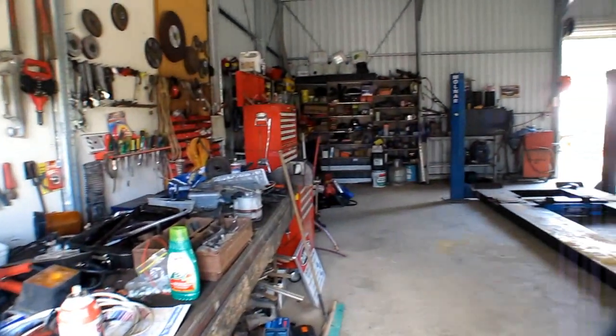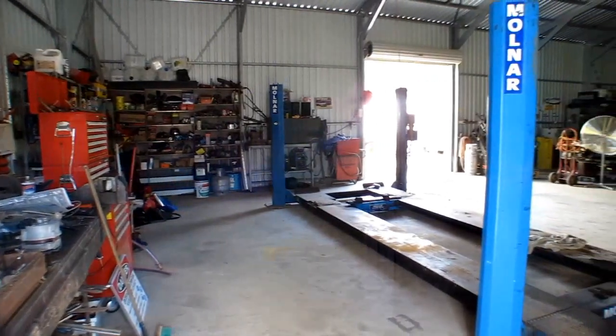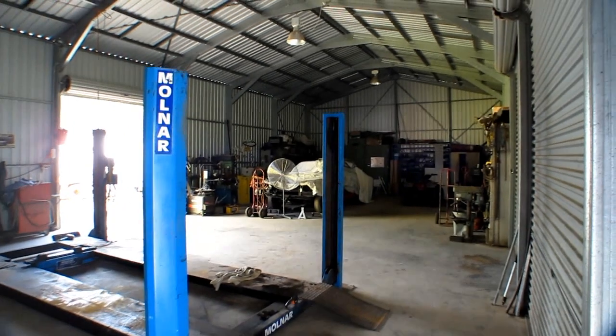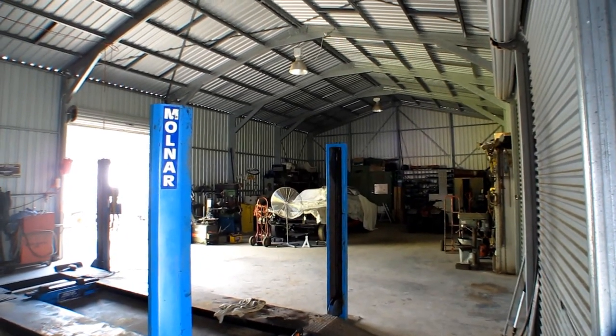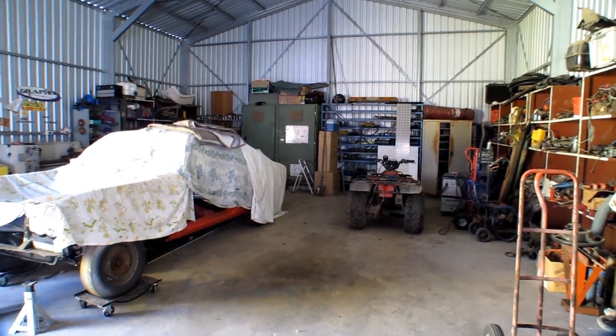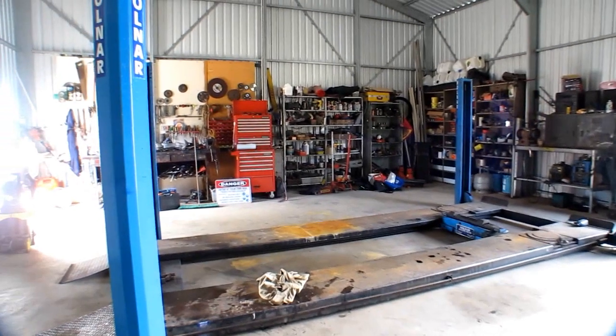The main workshop is fantastic. It measures 18 metres by 9 metres, is 4.5 metres high, and has three phase power. There are two roller doors on the front and one at the rear, so you can drive straight through into the rear yard.